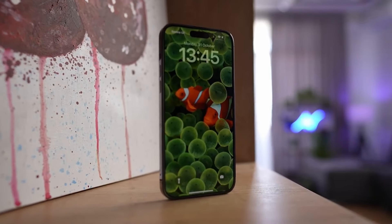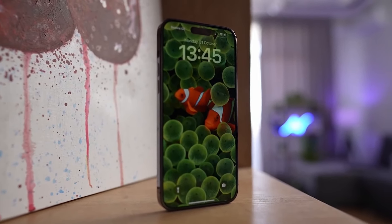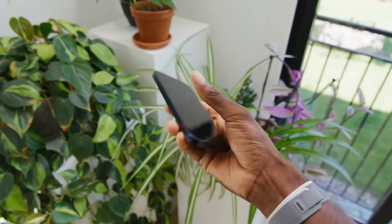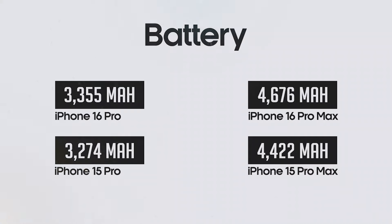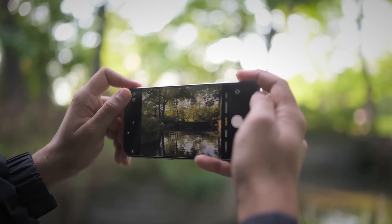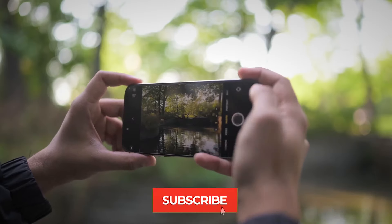Trust me, that small bump in size is going to be worth it. The iPhone 16 Pro is packed with upgrades that need a little extra room to shine. We're talking stacked batteries for even more power, a bigger battery overall, and a whole host of camera improvements that will take your photos and videos to the next level.